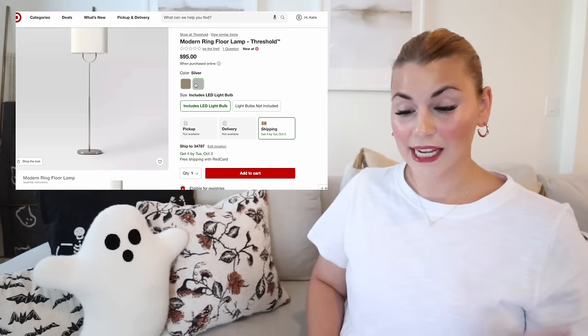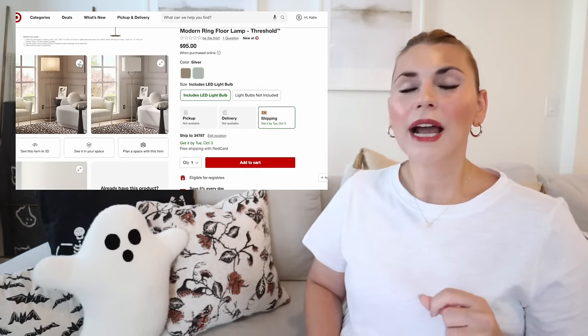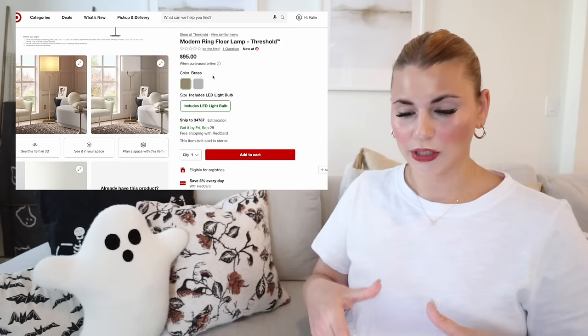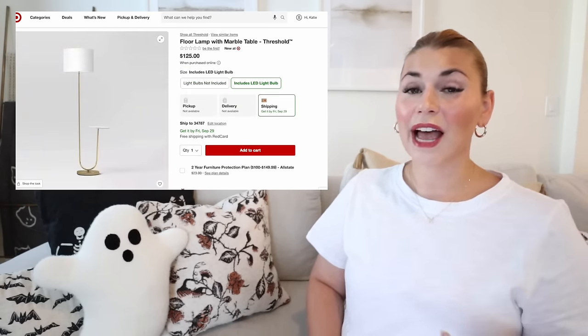The modern ring floor lamp comes in brass and silver — silver is making a resurgence and this lamp is going to be very popular. The silver feels more modern while gold feels more of-the-moment in decor. I love the unique U shape and the oval lamp shade — the base is oval, the shade is oval. This one is a little less expensive at $95.